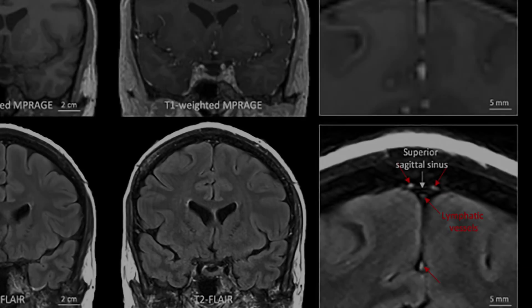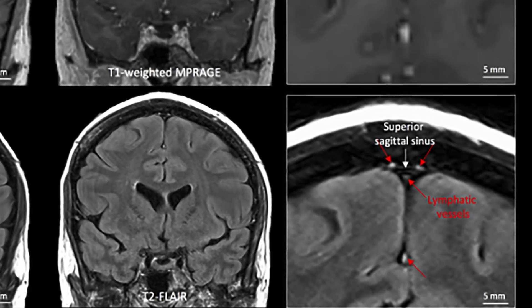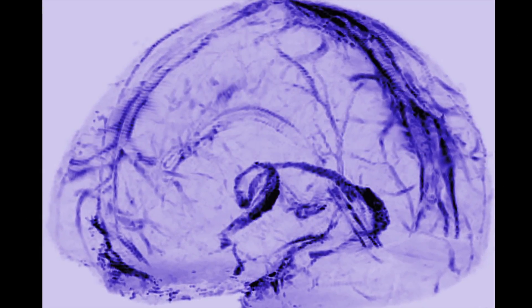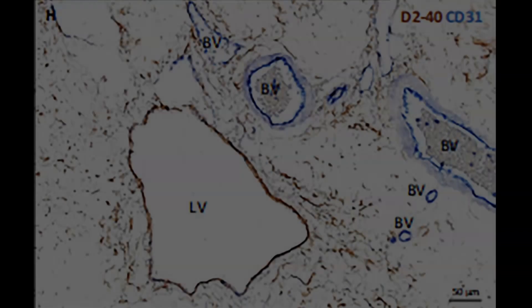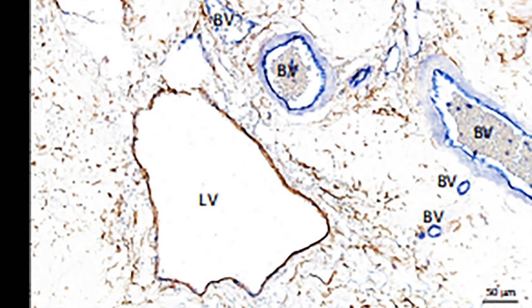Initially, we started taking these images and we saw vessels that looked very much like we expected they would if they were lymphatic vessels. But we couldn't really prove that they were lymphatic vessels without looking directly at the tissue under the microscope. The lymphatic vessels have their own lining of cells, and they have certain specific proteins that mark them as being different from blood vessels.